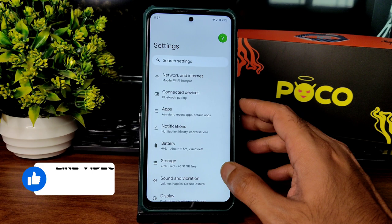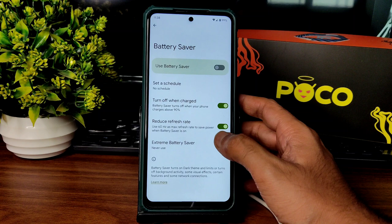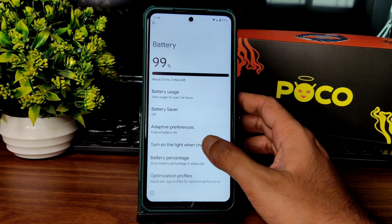Moving into settings — you get standard settings here with no heavy customization, just a simple ROM. Battery settings include battery saver and extreme battery saver. You can also reduce the refresh rate to 60Hz when the screen is on, and you can remove the 90Hz option — those settings are available.